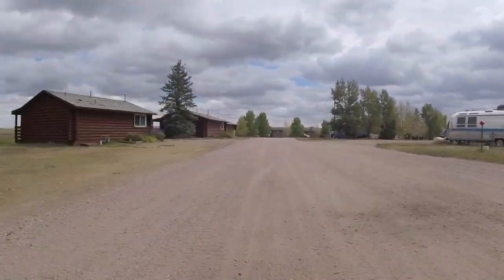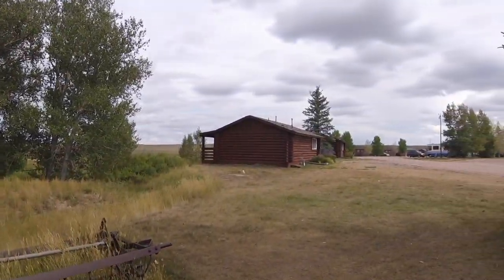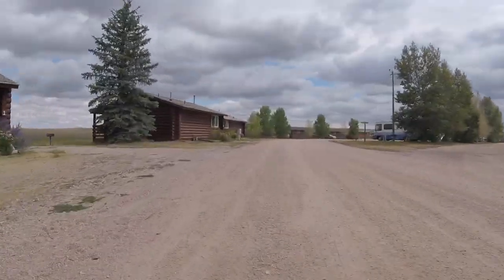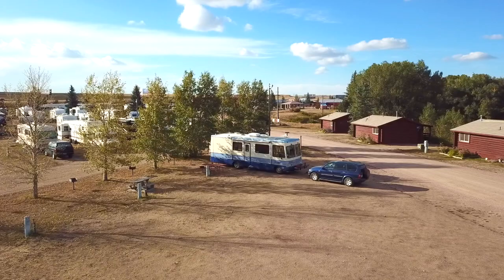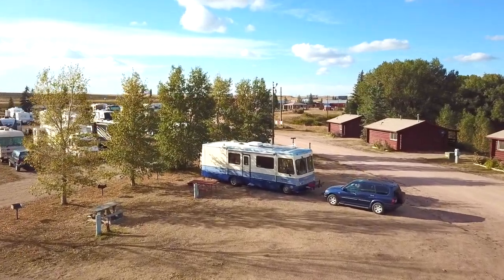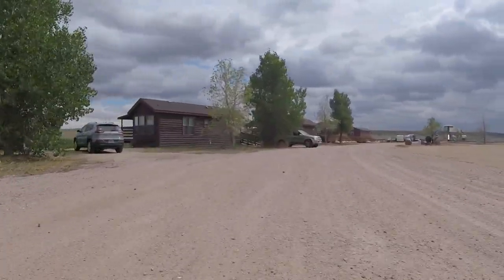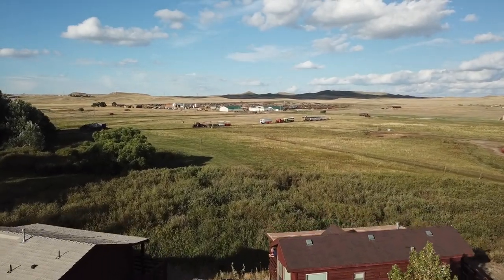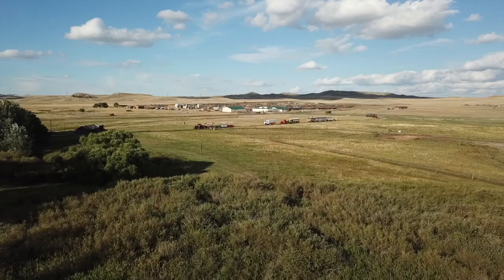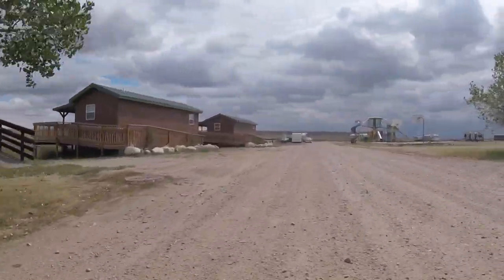We'll cruise on up the road and see if we can check out them cabins. You heard me right — Terry Bison Ranch offers these exclusive high-class luxury cabins. On the right-hand side you'll see my cabin — my mobile cabin, that is. Moving on down the road, you're gonna see a heck of a lot more of them cabins, and they've got a heck of a view out on their back porch. Check that out, boy howdy!